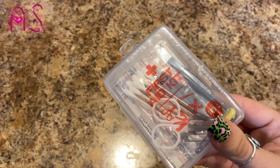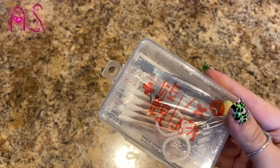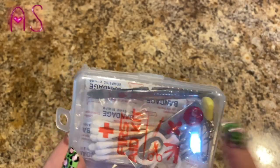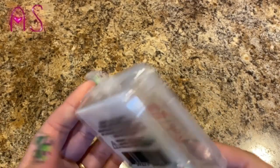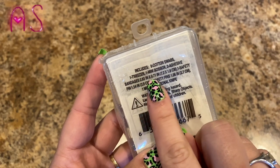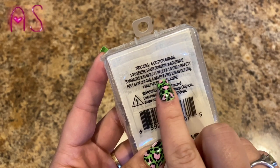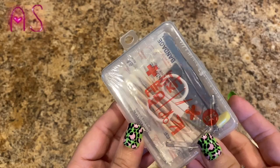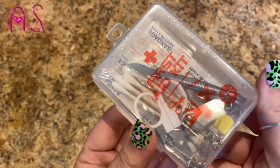Lily is into collecting mini things — you saw the mini Crayola pencils in another haul. We saw this mini first aid kit: 18 pieces with mini scissors, a baby safety pin, safety pins, tweezers, and band-aids. It includes eight cotton swabs, one tweezer, one mini scissor, two adhesive bandages, one safety pin, four safety pins, and a multi-functional knife. She'll have to be careful with that knife — it's a Green Briar product but super cute because it's mini.